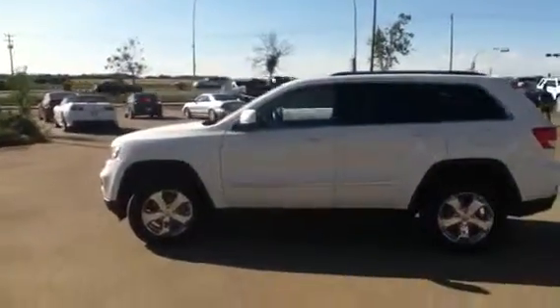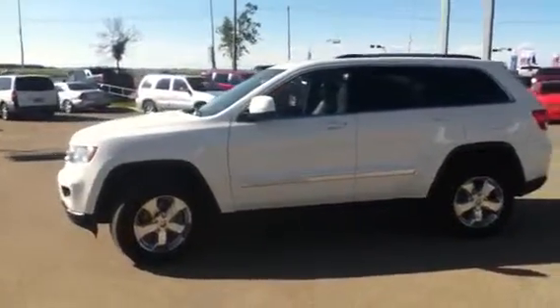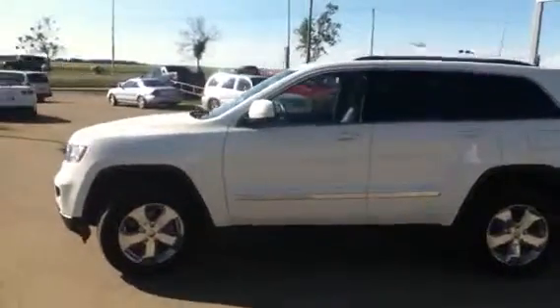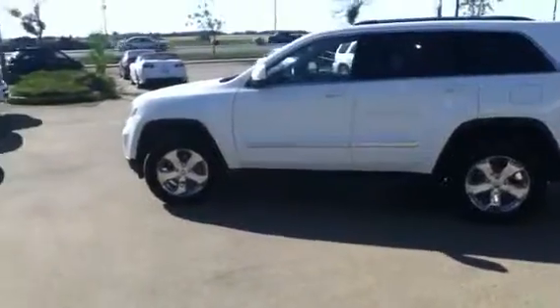Hi Dan, it's Andy here with LA Mazda. I hope you're having a wonderful day. Right in front of me here I have the 2012 Jeep Grand Cherokee — it's the same one that you were inquiring about online. I'm just going to provide you with this personalized video walkaround to demonstrate some of the features and options this vehicle has before we have you come down for a test drive.